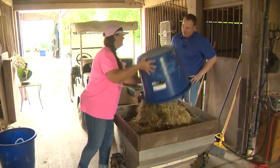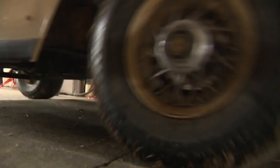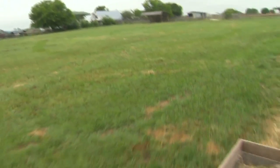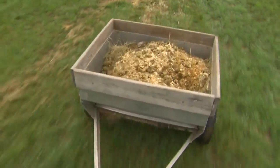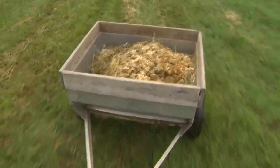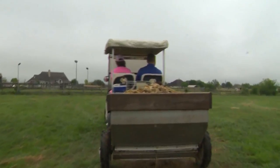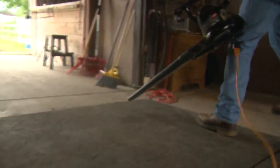We then head out to spread the manure we so carefully collected. We load all those great-smelling buckets into the spreader, which is attached to Cindy's golf cart — one she got at Sun City. She uses that manure to fertilize her grass. 'A lot of people put it in a big old pile, but I didn't want to do that — I always spread it.'